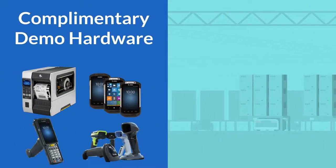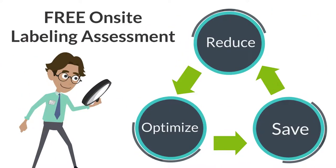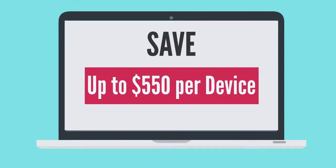We provide complimentary demo hardware for customers to validate new equipment prior to making the investment, and on-site barcode labeling assessments to reduce costs and optimize printing. Our Go Zebra trade-in program allows you to trade in older barcoding equipment and save up to $550 per device.